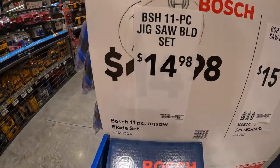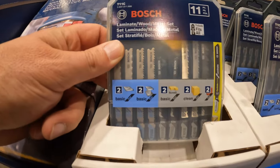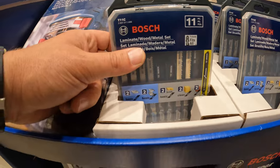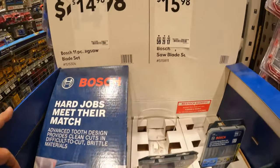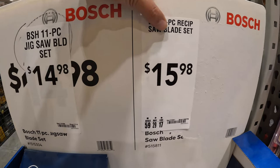$14.98 for their 11-piece jigsaw blade set - it does come in its own little carrying case. And then they have $15.98 for their 7-piece reciprocating saw blade set.